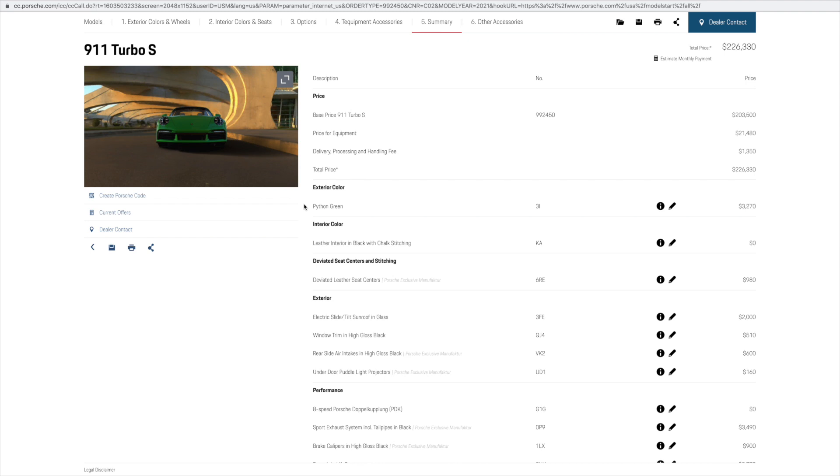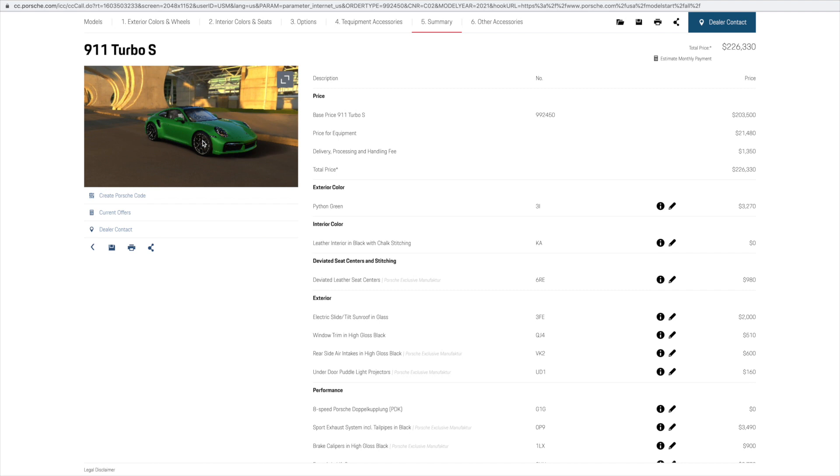Hello everybody, thank you so much for watching today's video. A little bit different than usual — I have a very special paint-to-sample 2021 992 Turbo S coming in, in paint-to-sample signal green. In this video we will break down the features on this Porsche 911. The new 2021 911 Turbo S comes with a 640 horsepower twin-turbo flat-6, with a base price starting at $203,500 US dollars. For demonstration purposes I selected the Python green paint, which looks similar to signal green.